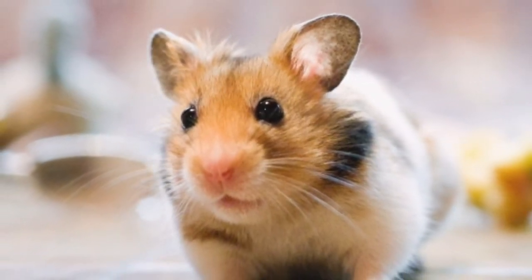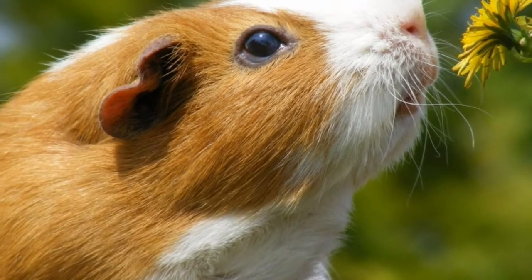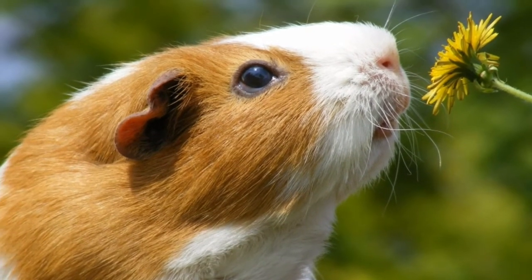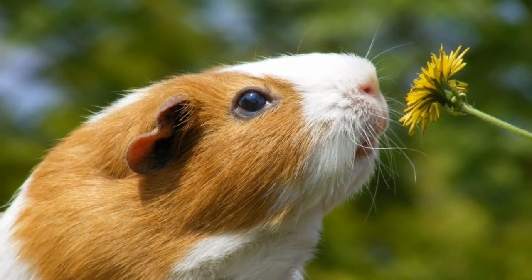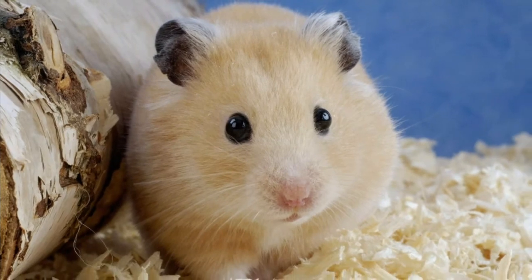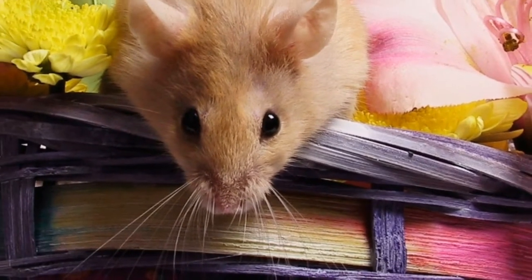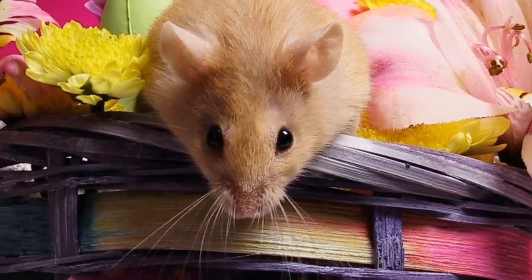Are hamsters carnivores, herbivores, or omnivores? Hamsters are omnivorous in nature. They eat seeds, grains, fruits, cracked corn, and vegetables, and also feed on lizards, small insects, and small animals. How much does a hamster cost? Hamsters cost only about 15 to 20 dollars.